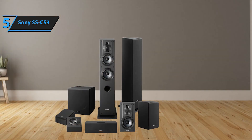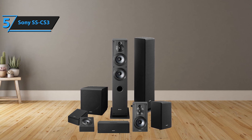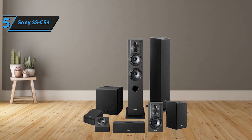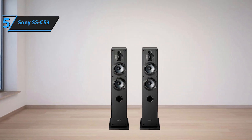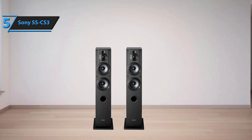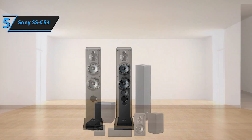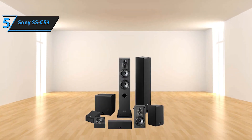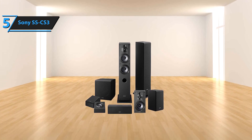When it comes to sound quality, the woofer, tweeter, and super tweeter play pivotal roles. The woofer handles low-frequency sounds, the tweeter caters to high-frequency sounds, and the super tweeter manages ultra-high-frequency sounds. Together, they form a four-driver system that offers an exceptional frequency response. These four drivers work in harmony to deliver an incredibly accurate sound experience. Whether you're listening to a cinematic score or your favorite album, the Sony SS-CS3 ensures a vibrant and immersive audio experience. For the listed price, we are thoroughly impressed.